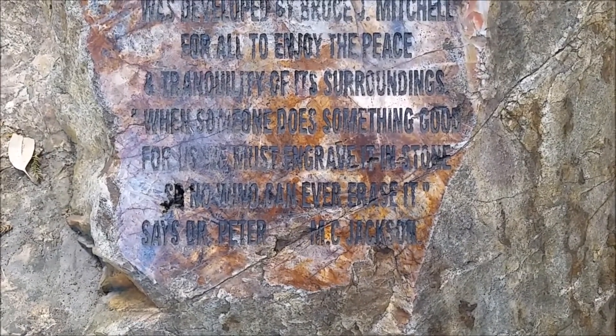Greetings from Bruce Mitchell's estate. It's an industrial estate that has been built here and it's 100% carbon neutral, meaning that it has its own water, it generates its own electricity. There are many businesses that are housed in this estate, and as you can see, it's all green.